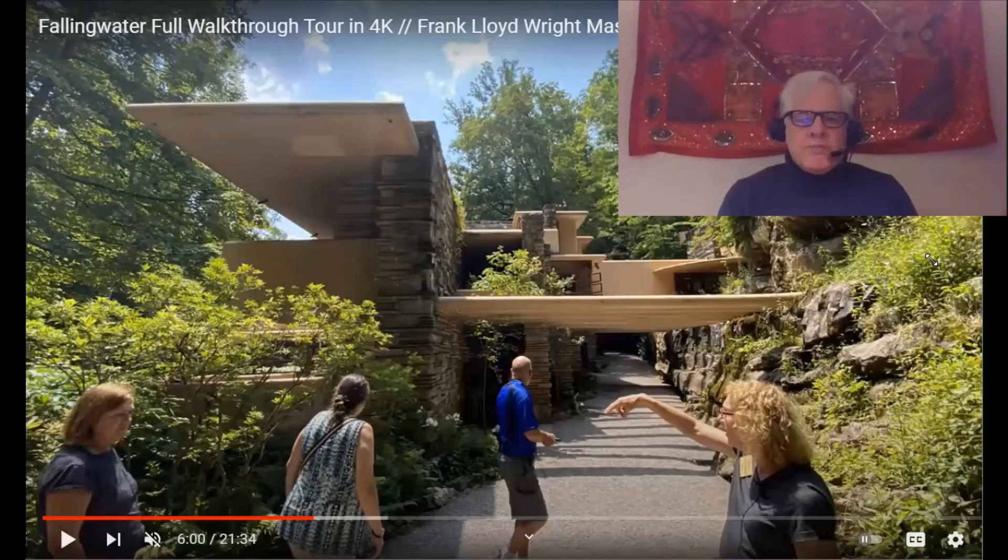Hi, I recently — just last week — returned from my eighth tour of Fallingwater, and I came back with lots of new insights, and I wanted to share them in a series of short video clips.